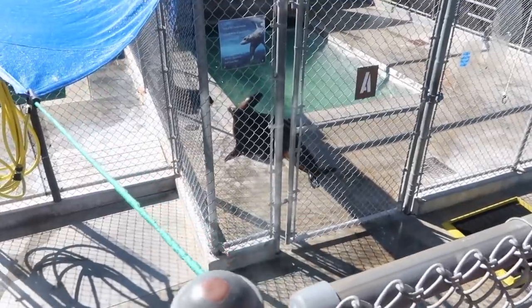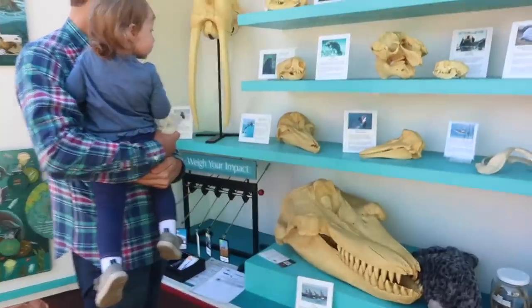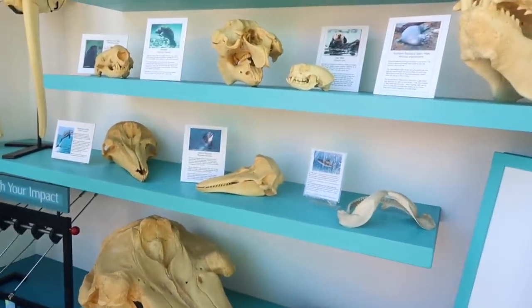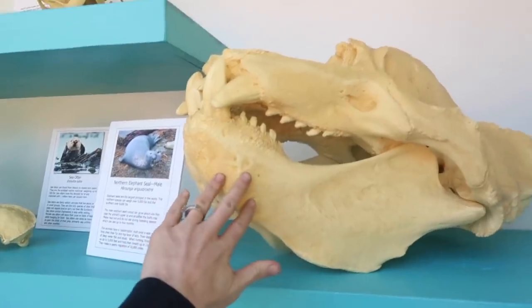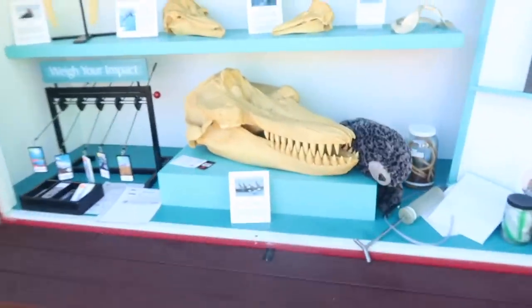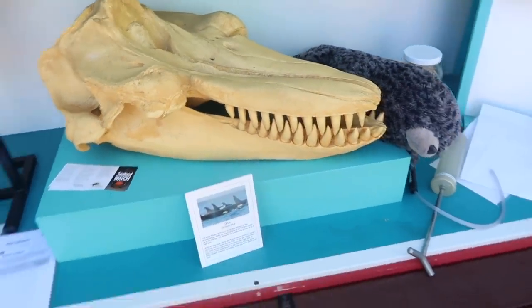They were just telling us that this big guy, an elephant seal, he's doing great now but he came in and had a shark bite on him. Poor guy. He's doing awesome now! Look how big he is! Look at all the bones they have up here too! Look how big these seals can get! Look at this Layla! That's an orca whale! That is so big!